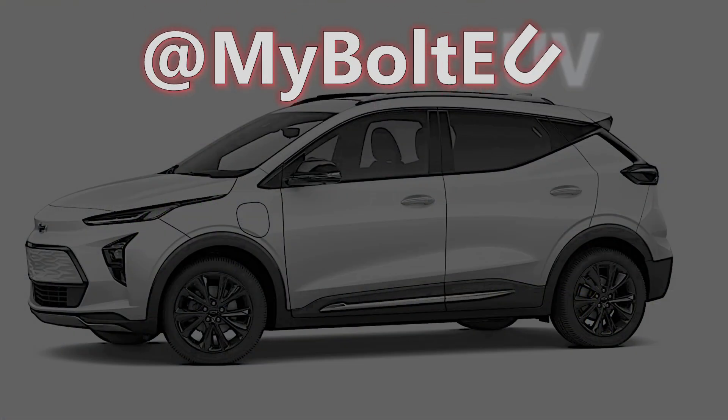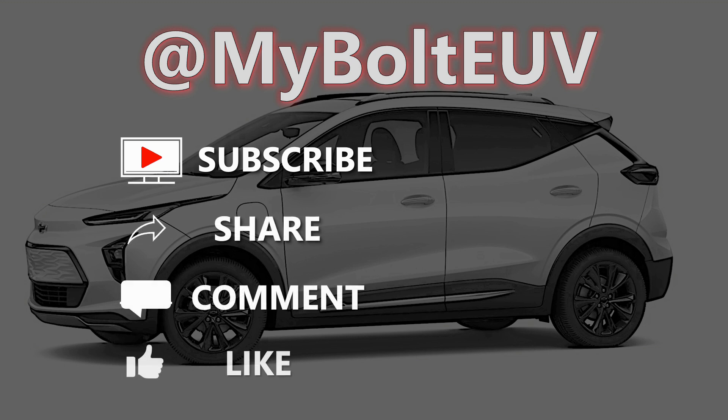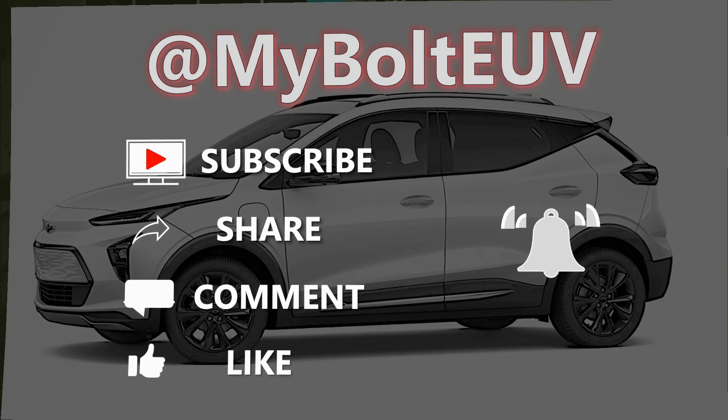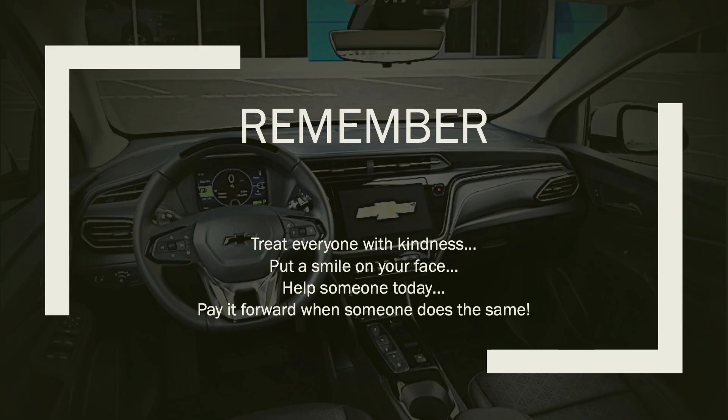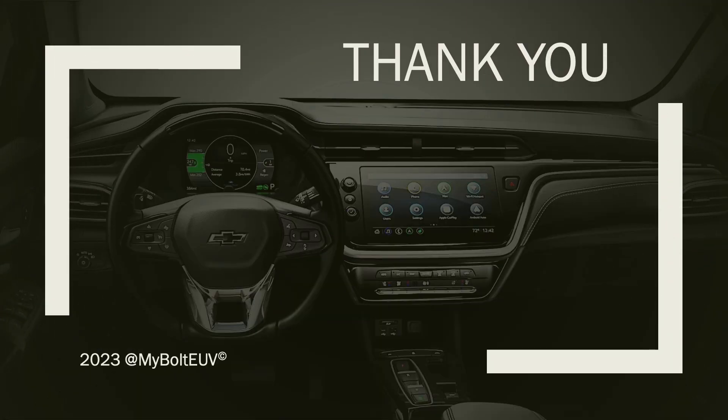Please remember to subscribe, share, comment, and like, and ring that notification bell if you want to know when I upload something new. Remember also, treat everyone with kindness. Put a smile on your face, help someone today, and pay it forward when someone does the same. See you all very soon, or somewhere along the route from point A to point B. Take it easy, everybody.